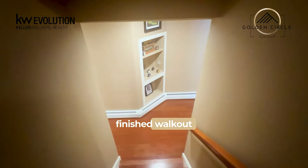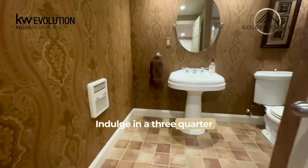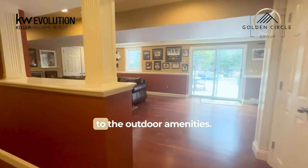Step into the finished walkout lower level, where entertainment awaits. Indulge in a three-quarter bath, wet bar, game and media area, with seamless access to the outdoor amenities.